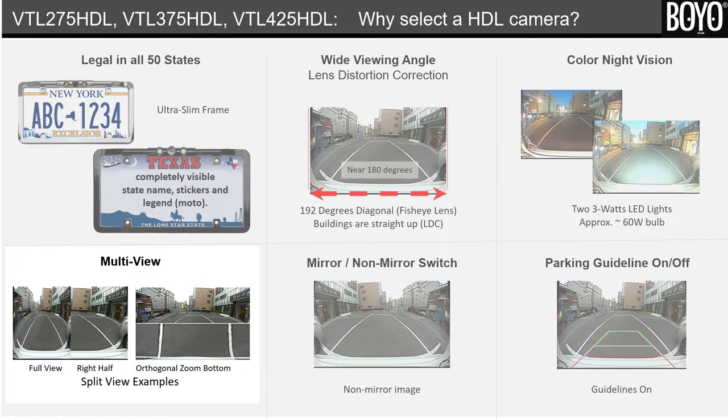Fourth, multi-view. The camera images are manipulated to provide a useful view. As shown in the example, the first split view focuses on the right rear area, and the second split view focuses on the ground area immediately behind the bumper.